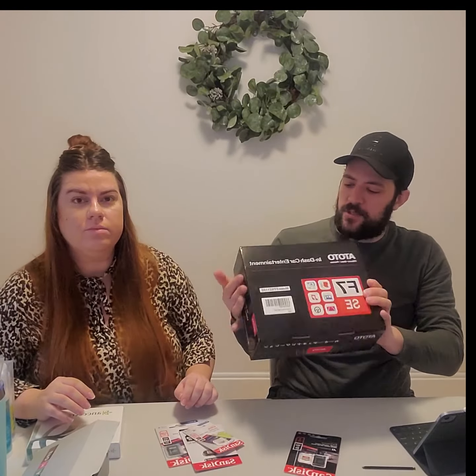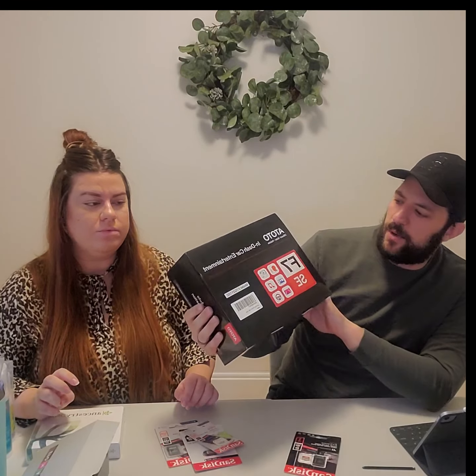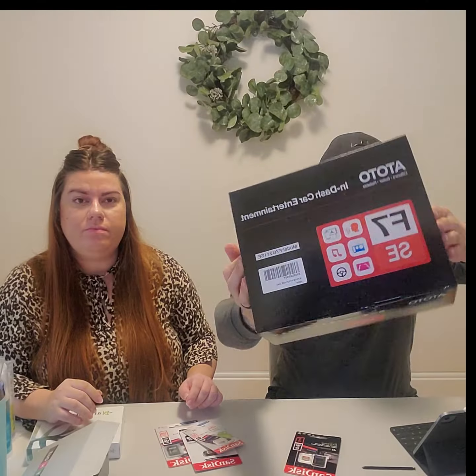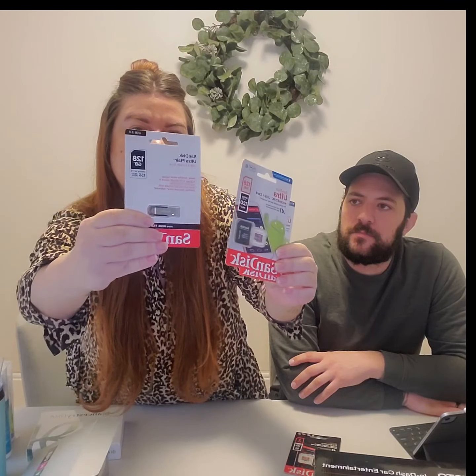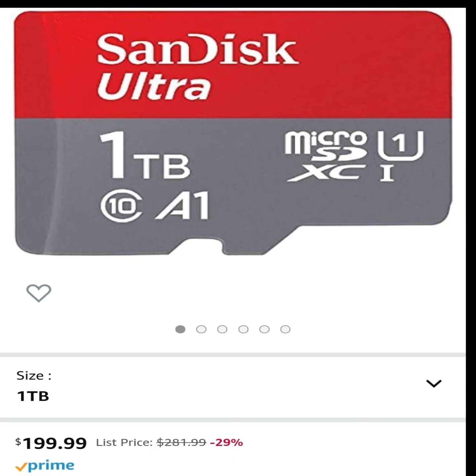We got this one here — it's auto in-dash car entertainment, and it's actually about $450 retail. Yeah, and this was the highest-value item we found. Then we got a bunch of SD cards — a whole variety of different ones, which should be quick little sales. But the one that shocked me the most was a SanDisk 1 terabyte, and the retail on it is pretty crazy.